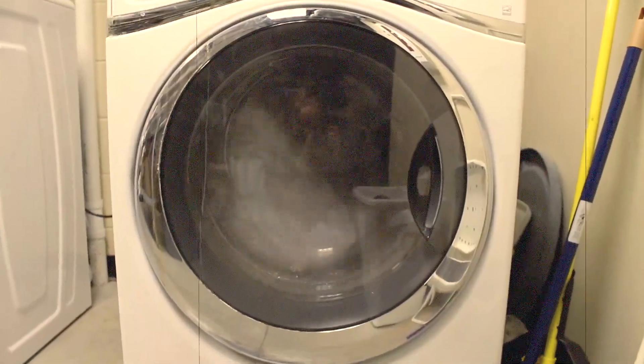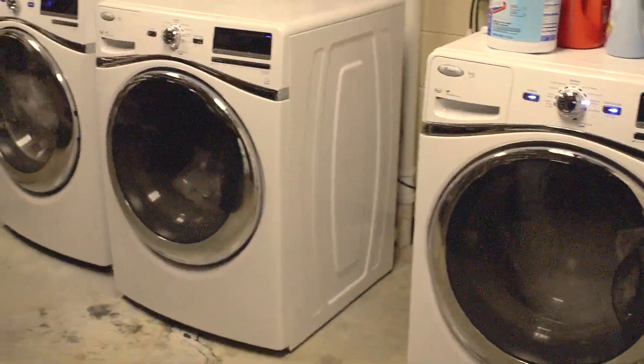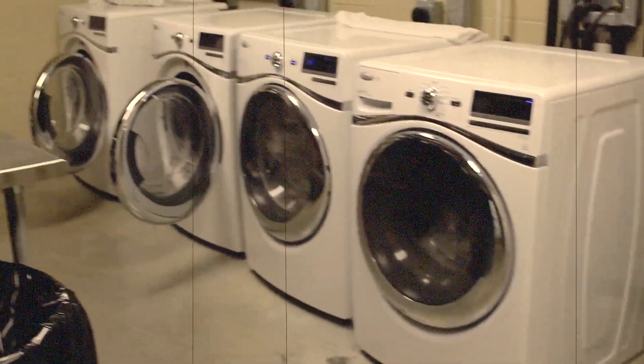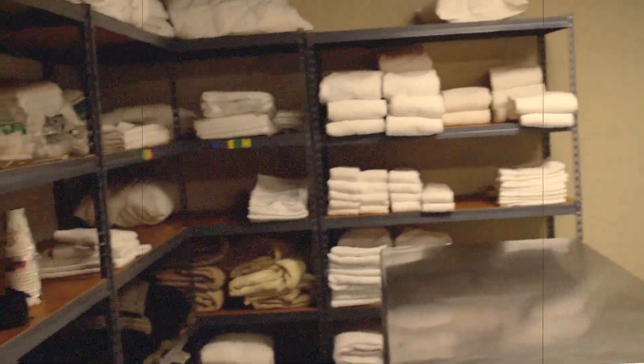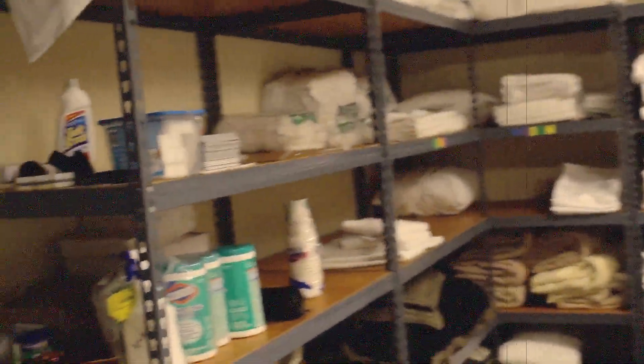The laundry facility at Grant Street Inn consists of three rooms, each room containing normal-sized washers and dryers to wash sheets, blankets, and pillows. They have one main facility, which also holds all the items housekeeping needs to clean and restock each room.